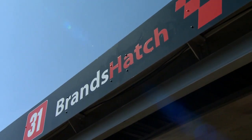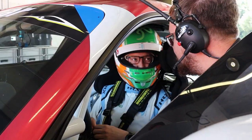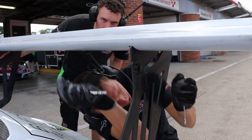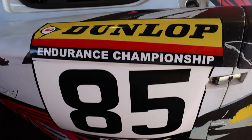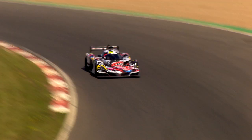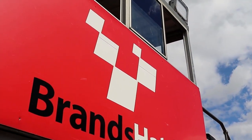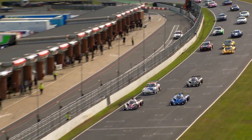Brands Hatch was the venue for round four of the Dunlop Endurance Championship as the drivers and teams of Britcar prepared for the second race of the day. The first encounter had been won by overall championship leaders Danny Harrison and Jem Hepworth in their VR Motorsport Praga R1T, ahead of the sister car of Jack Fabby and Gary Townsend. With the overall results of the first race setting the grid for the second, it was Hepworth who led the field out of Clark Curve ready to take the rolling start.